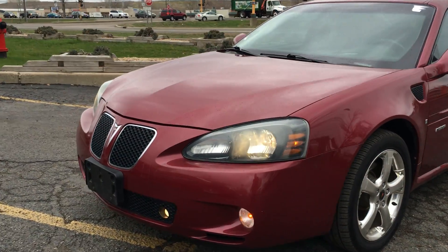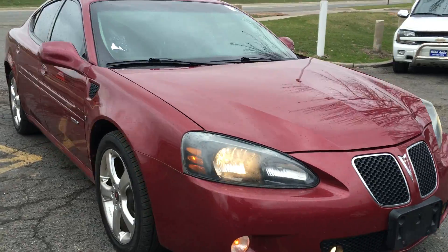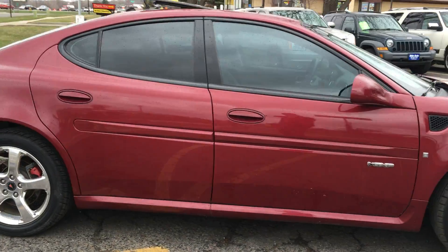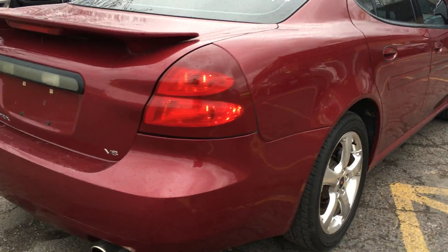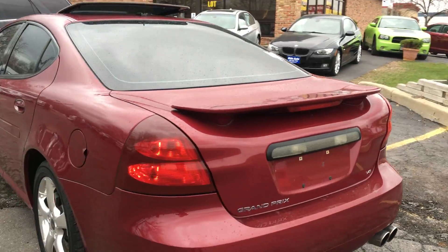Here we have a beautiful 2006 Pontiac Grand Prix GXP with a 303 horsepower 5.3 liter V8 engine. This car is in beautiful condition. It's got the nice 18-inch chrome wheels, a real nice exhaust system, rear spoiler, and tinted windows.